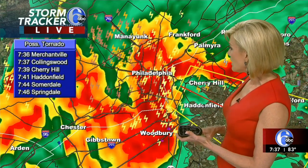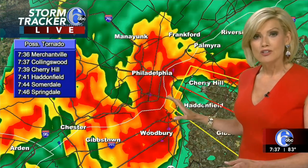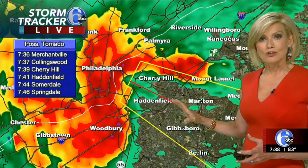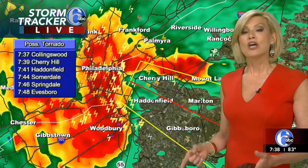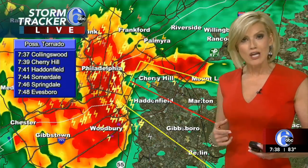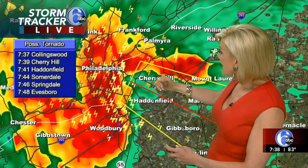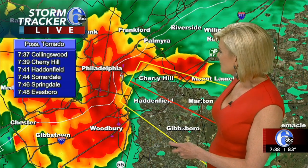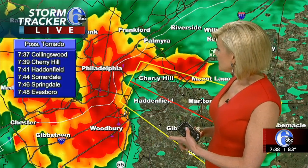So Merchantville, Collingswood, Cherry Hill, Haddonfield, Summerdale and Springdale — if you live in any of these communities, you definitely do want to seek shelter immediately. If you live in the areas in that red polygon, you want to get into a basement if you can, the lowest level of your home, and get away from windows. The strongest part of the storm right now is heading towards Cherry Hill and Haddonfield. You're in the path of that storm — Summerdale, Springdale and Evesboro as well.